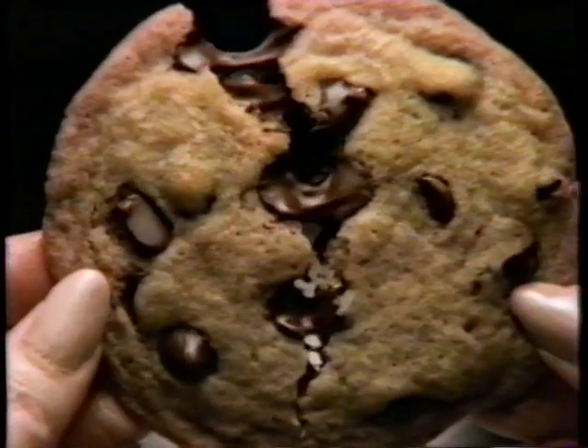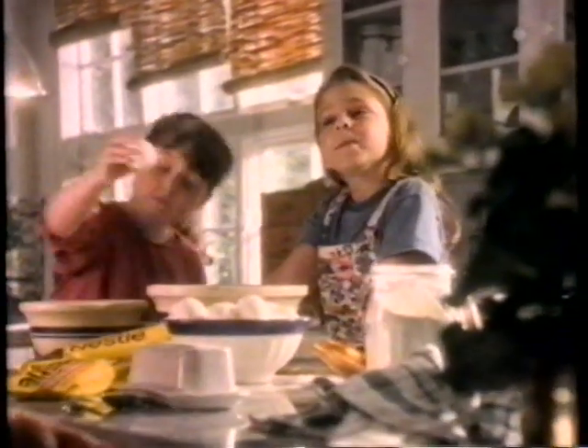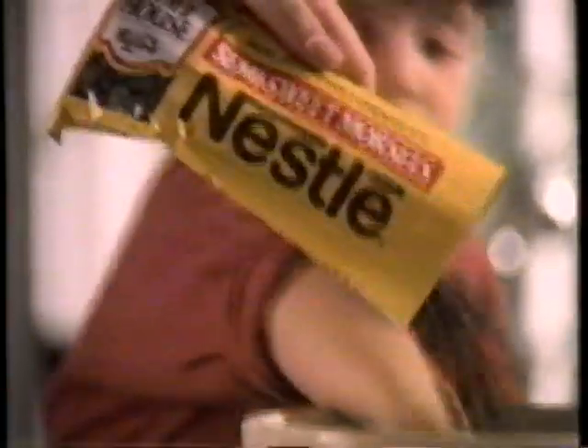The Millers bake Nestlé Toll House cookies. Daddy, do you even know how to bake Nestlé Toll House cookies? I know to use Nestlé Toll House morsels. They're so rich and creamy.